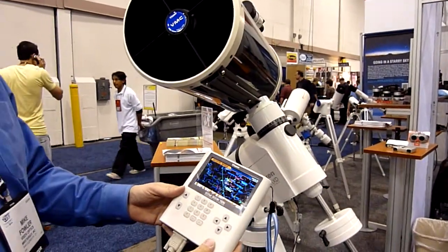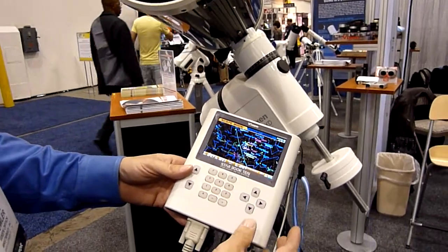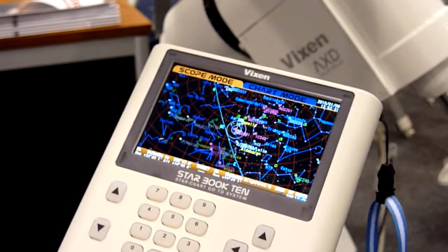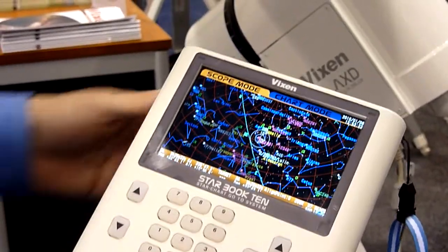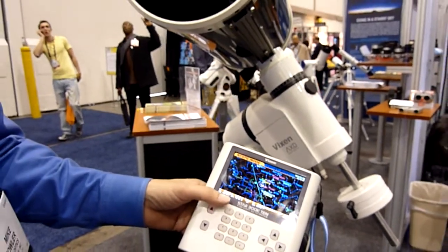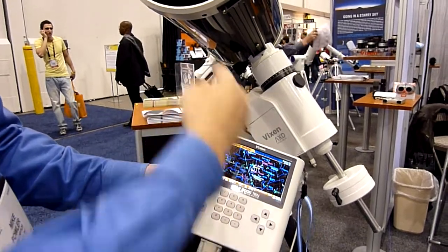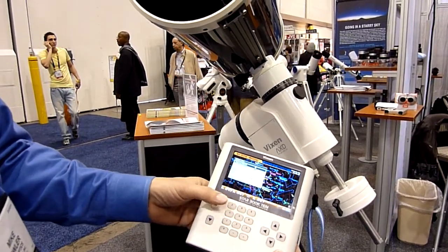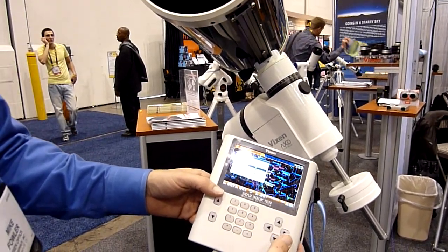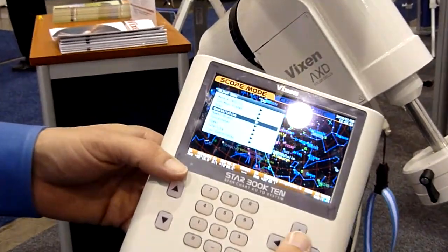I'm Mike with Vixen Optics, and this is introducing the new Starbook 10, which is basically a virtual universe in a handheld device that allows you to translate directly to a telescope system through our ATLUX Deluxe mount. This Starbook 10 system allows you to navigate around using the buttons, which directly translate to the telescope, or you can choose any number of astronomical or man-made objects in the sky and it can track and follow those objects for you.